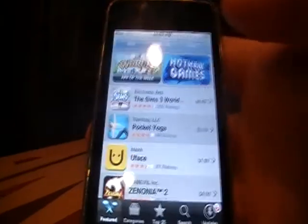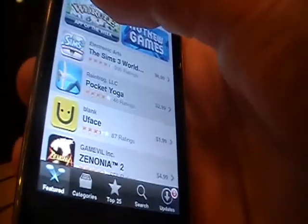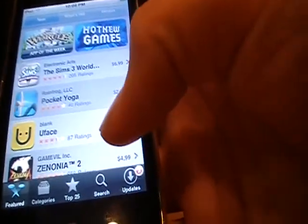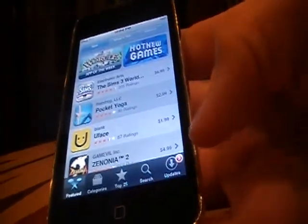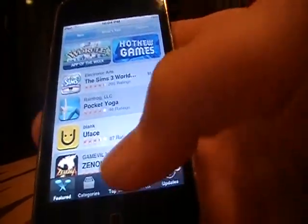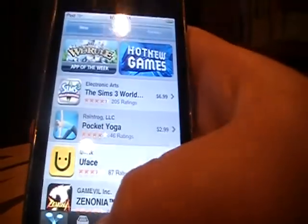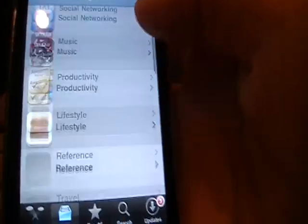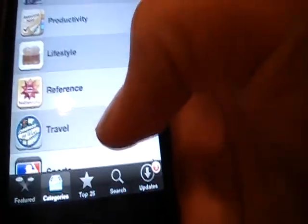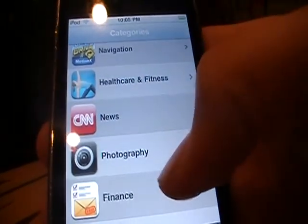Here's the home page of the App Store on your iPod touch. You've got New, What's Hot, and Genius, and you've got subtitles down here. There's Featured, which is the default home page of the App Store, and there's Categories — you've got Games, Entertainment, Music, Social Networking, Travel, Sports, Navigation.